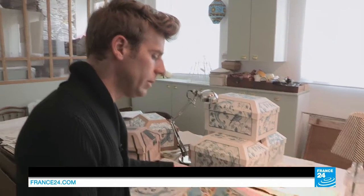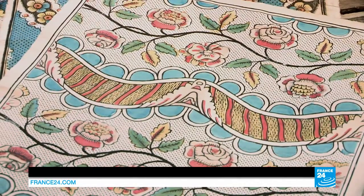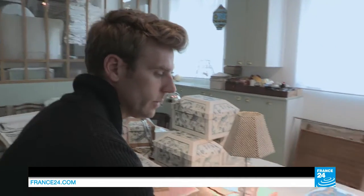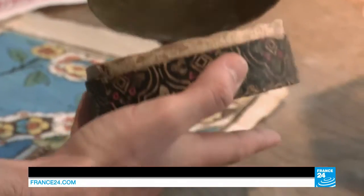Here we have two examples of this paper from the 17th century, with both its floral and arabesque design, and then here with a geometric pattern. You see that these examples from the 18th century are really very modern, very graphic. You can hardly believe that it was wallpaper like this that was used to decorate furniture and objects.